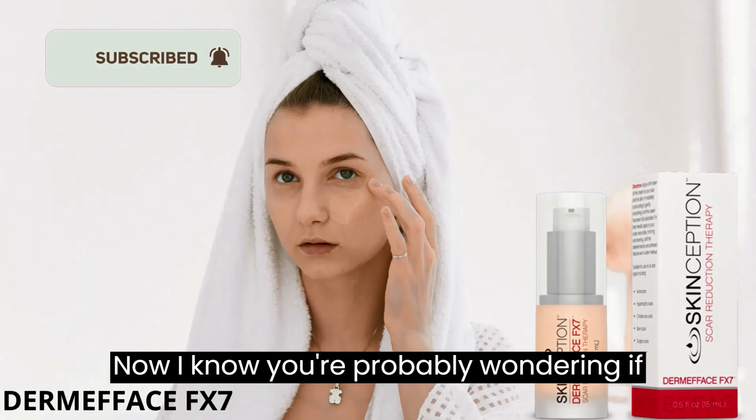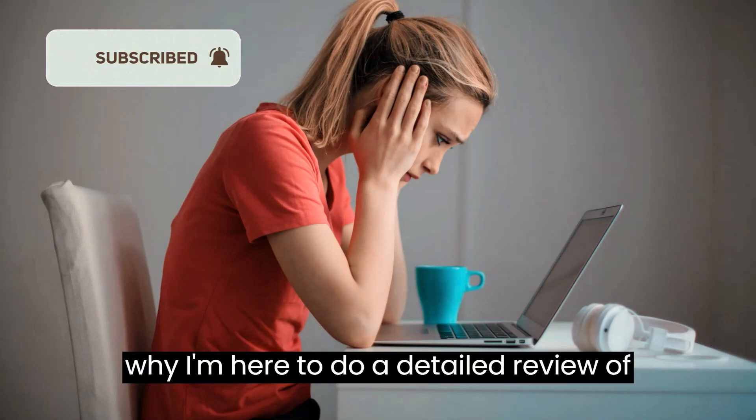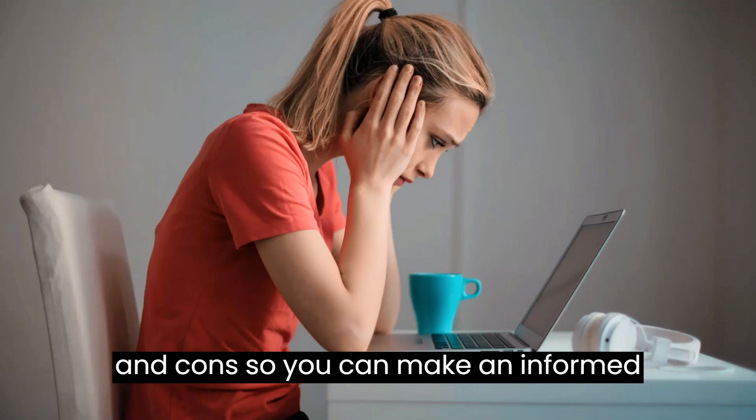Now, I know you're probably wondering if this product is right for you. That's why I'm here to do a detailed review of Dermaface FX7, highlighting its pros and cons, so you can make an informed decision.